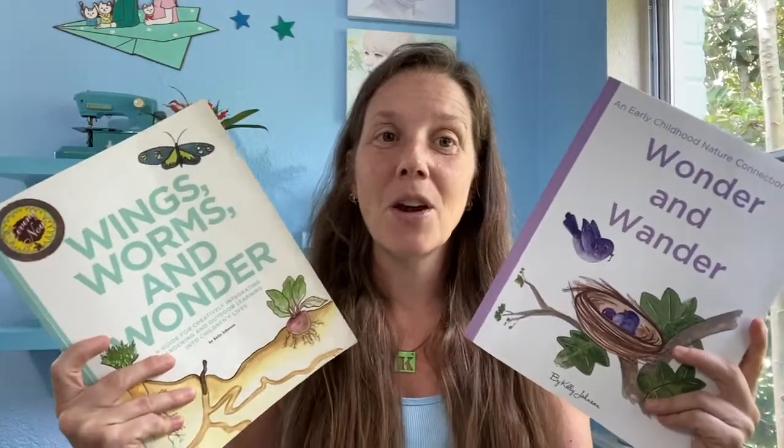I hope Wonder and Wander and Wings Worms and Wonder can be great resources for you this fall as you foray into teaching and learning outdoors. If you have any questions or want to brainstorm ideas about your specific situation, please don't hesitate to email me through the contact page on my website wingswormsandwonder.com, or get in touch through Instagram at Wings Worms and Wonder. Here in Florida we have to think about fire ants and sudden thunderstorms — every area has its own challenges — but all of those challenges can be overcome. I hope everyone stays safe, healthy, and embraces their outdoor learning adventures this year. Bye!